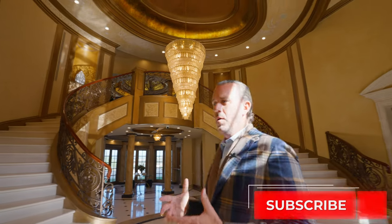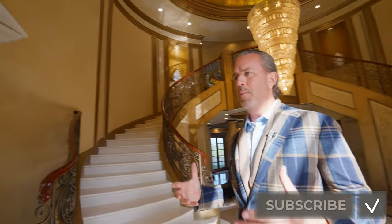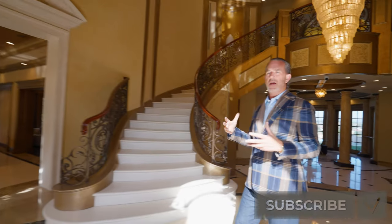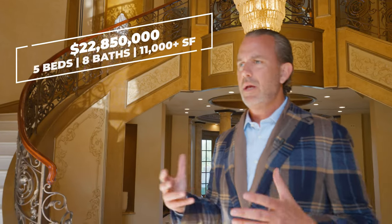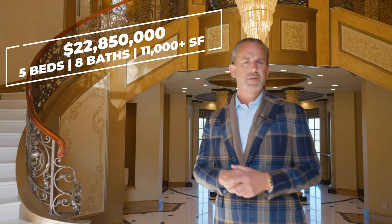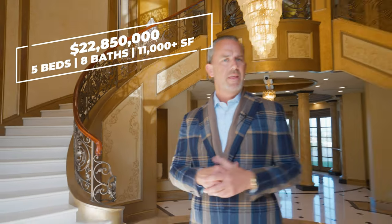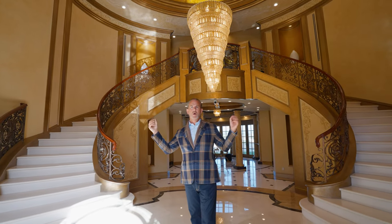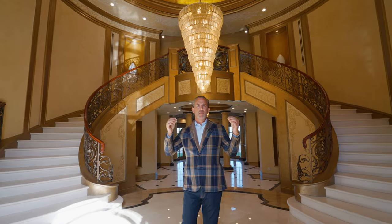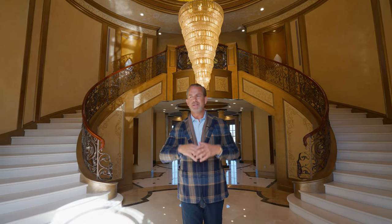This home just underwent a full restoration. The home was created and crafted back in the early 2000s. Quick stats: you've got five bedrooms, eight baths, a little over 11,000 square feet on about a 20,000 square foot lot. It has about a hundred foot of frontage, so when you drive up, the curb presence is just breathtaking.